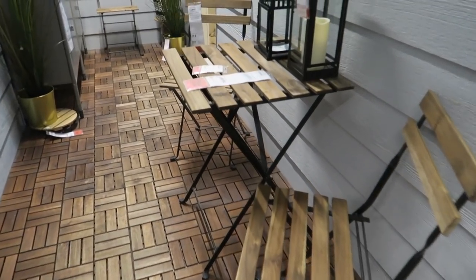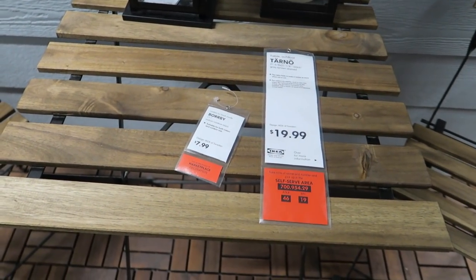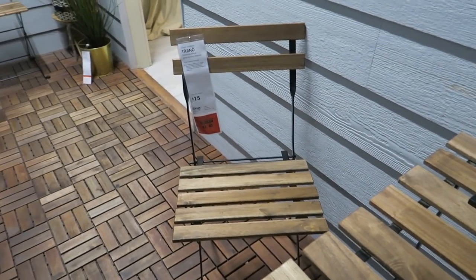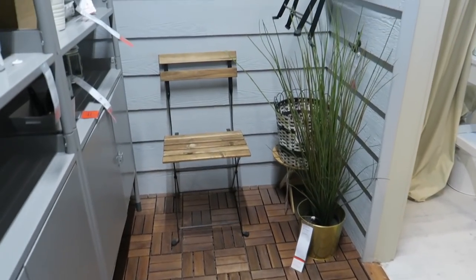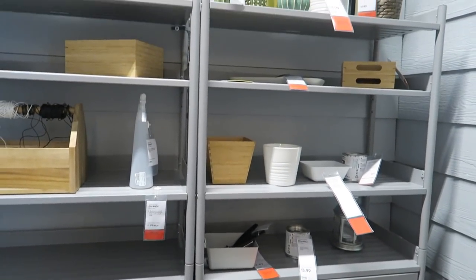Those cabinets are nice, I like those. Let's walk around and see what else they have. Here's the little patio set — this is adorable. How cute is this? Here's the prices. How cheap, too, Brian. This is so inexpensive and it's super cute. It's not so big and overpowering, so if you have a small little porch, it would work great.